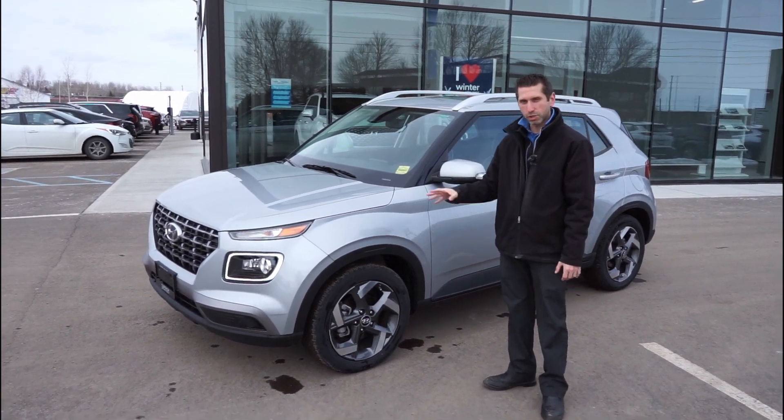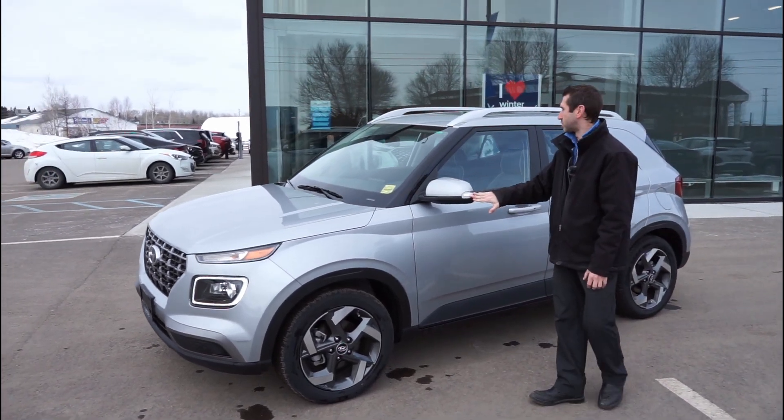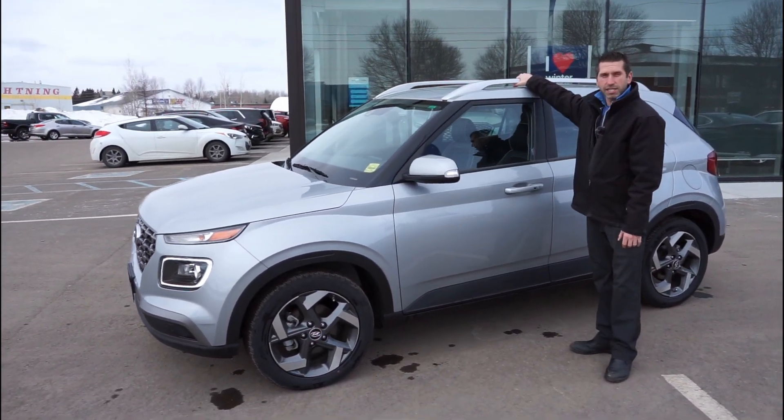As you can see, this one's equipped with 17-inch alloy wheels. It's got the turn signals on the side here as well, and it's got the roof rails.